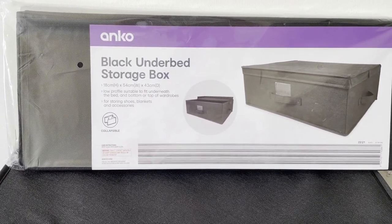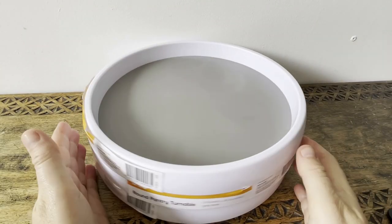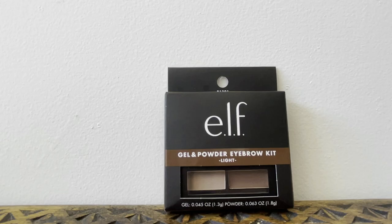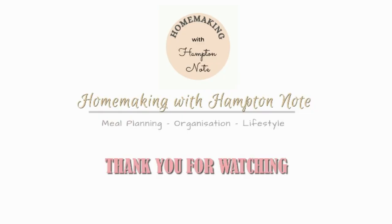That's all for the Kmart haul today! I think I've got enough storage items to keep me busy for a while. I hope you've enjoyed this video and I'll see you for my next one — bye everyone!